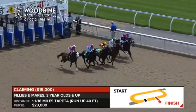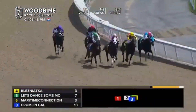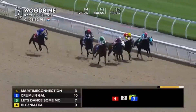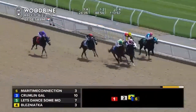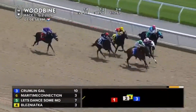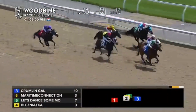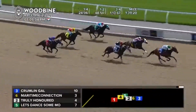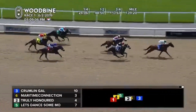And they're off and a very good start. Going for the lead is Blesny at their girth. Crumlin Gal on the outside — might be the longest shot on the card but is going the best. Crumlin Gal gradually getting the lead. Maritime connection in second and it is Crumlin Gal in front. David Morin comes away to win with Crumlin Gal by a length and a half. Truly honor getting up to run second.